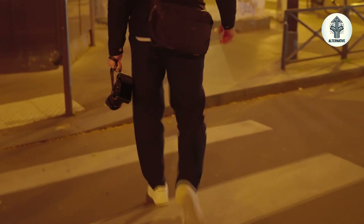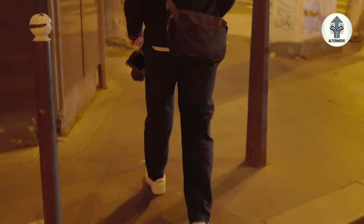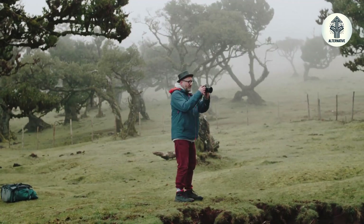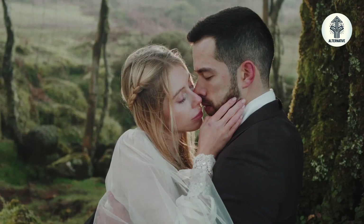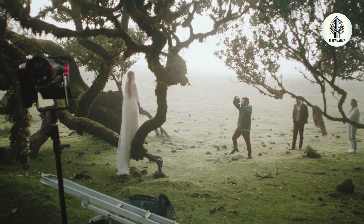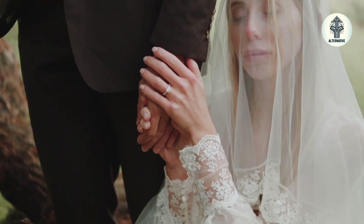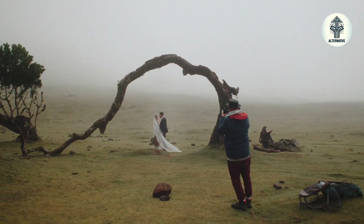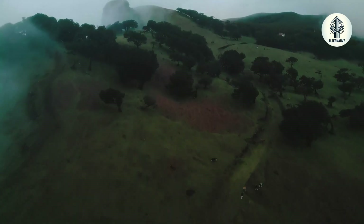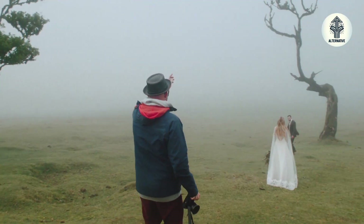While Sony and Canon chase frame rates, Hasselblad is chasing something deeper: image quality that stays perfect even when you push it to extremes. When you're shooting a wedding and need to recover blown highlights from the bride's dress while keeping the groom's black tux detailed, this sensor won't break a sweat. The color science difference is where Hasselblad separates from the pack — their color rendering doesn't just capture what you see, it captures what you felt when you saw it. That's the difference between a good photo and one that stops people scrolling.